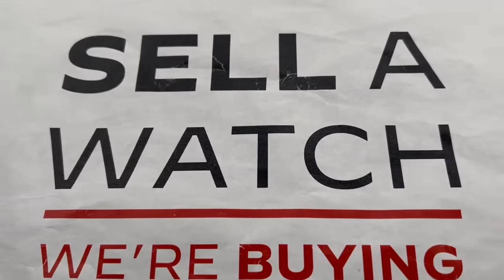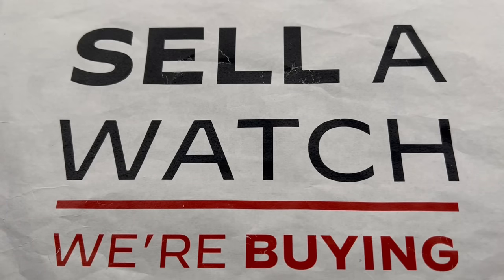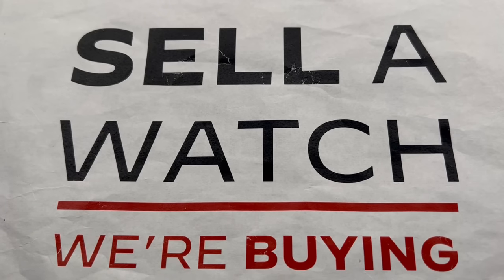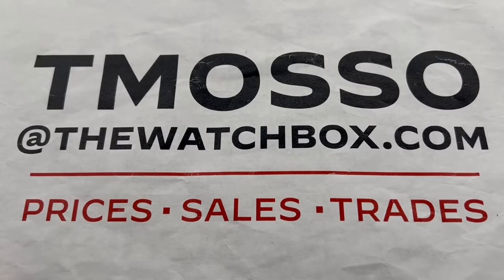We buy what we sell and we sell what we buy. We're always looking to build inventory. Sell us one watch or an entire collection — no upper limit. We will buy your entire collection of Breguet pocket watches. We make it fast, we pay cash, we walk you through it. Reach out to me — I am tmaso at thewatchbox.com for purchase and pricing details.